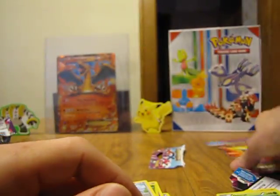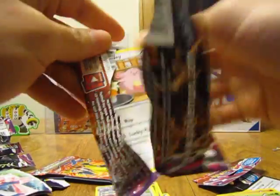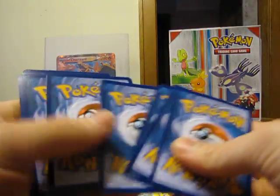I have one more pack left. I was kind of surprised to get that Head Ringer card. Here's the code card in this last pack.